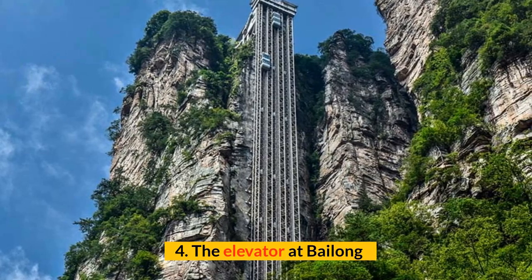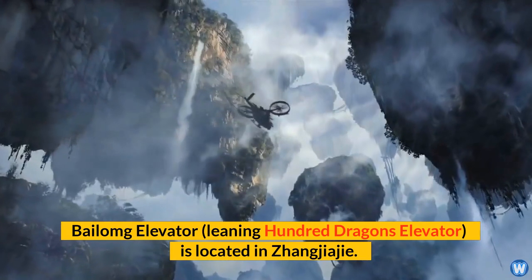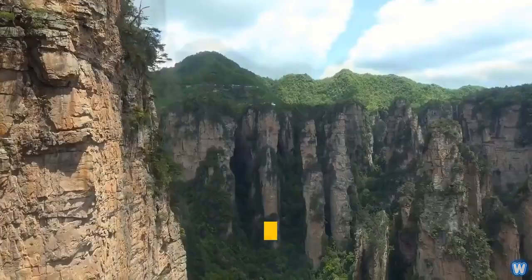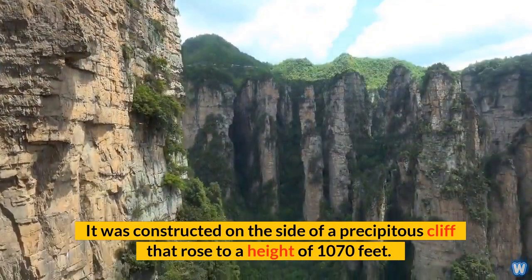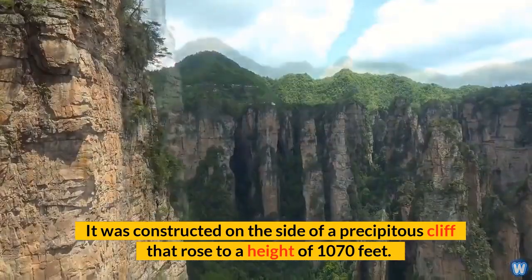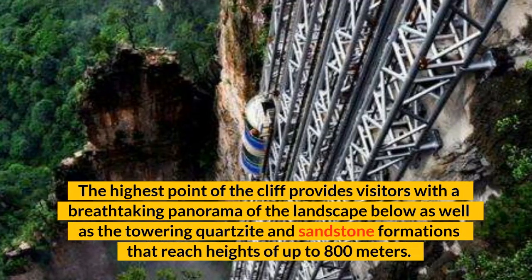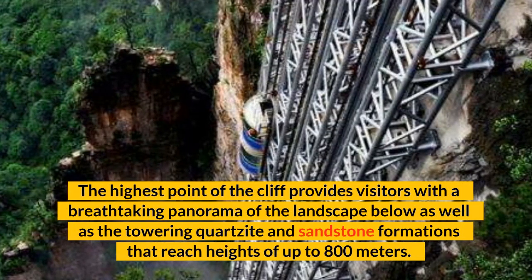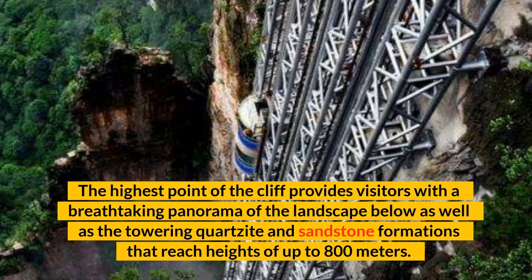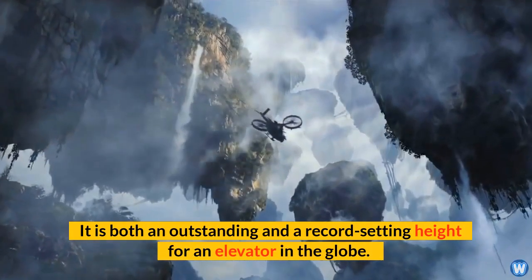Number 4: The Elevator at Bailong. The Bailong Elevator, also known as the Leaning Hundred Dragons Elevator, is located in Zhangjiajie. It was constructed on the side of a precipitous cliff that rose to a height of 1,070 feet. The highest point of the cliff provides visitors with a breathtaking panorama of the landscape below, as well as the towering quartzite and sandstone formations that reach heights of up to 800 meters. It is both an outstanding and a record-setting height for an elevator in the globe.